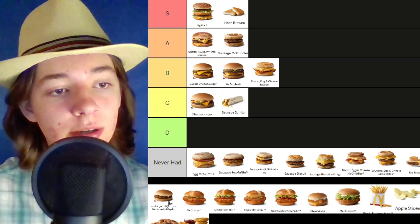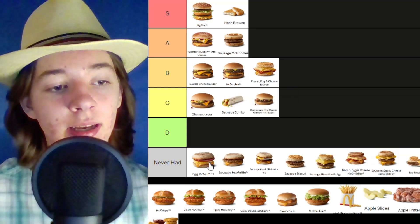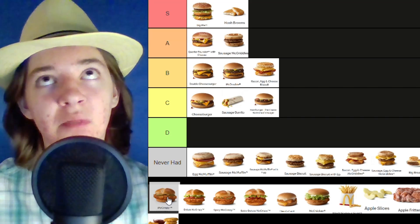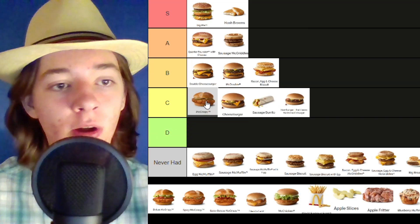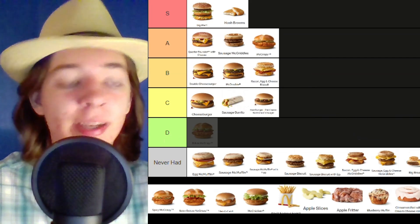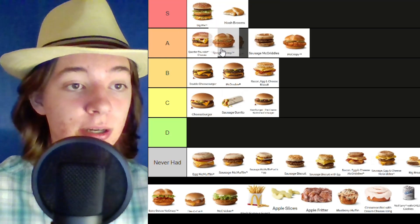Then we have a hamburger — no cheese — I guess I'll put that in the C tier. Then we have the McCrispy. This is their fancier sandwich, kind of like Chick-fil-A, maybe not quite that style. I think Chick-fil-A might have the best sandwiches, although I'm not a huge fan of their nuggets. Overall I will put the McCrispy in the A tier. I've never had the deluxe McCrispy — I don't think you really need all that stuff on a chicken sandwich, I'm fine with just the pickles and sauce. Spicy McCrispy — that's actually pretty amazing — I'll put that in the A tier as well.